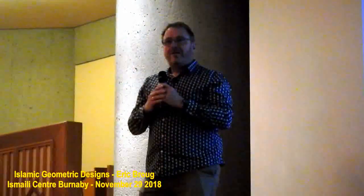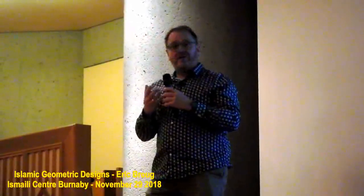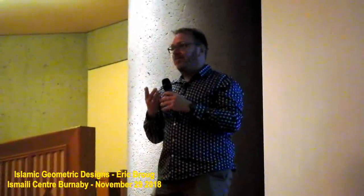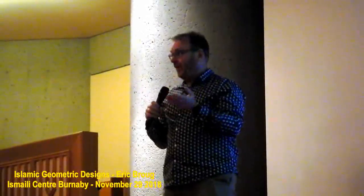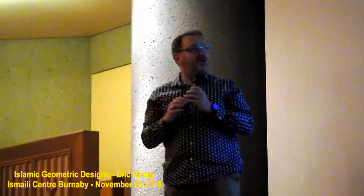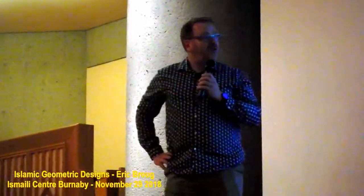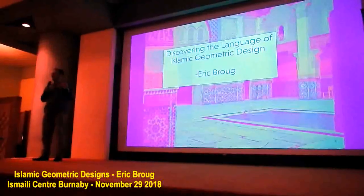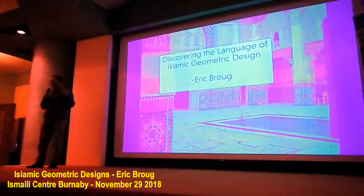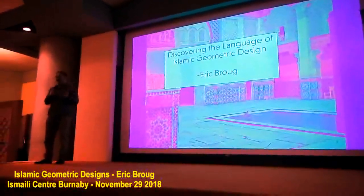Thank you very much for those gracious introductions. I also have people to thank — the Aga Khan Museum, the Ismaili Council of British Columbia, Simon Fraser University. I'm very pleased to be here. We've been discussing ways to get me to come back to Vancouver for a while, and this evening is the first event of three days of workshops and lectures. What I want to do this evening is give you a presentation on Islamic Geometric Design, but in the context of it as a visual language — and like any language, you can learn to read it and you can learn to write it.